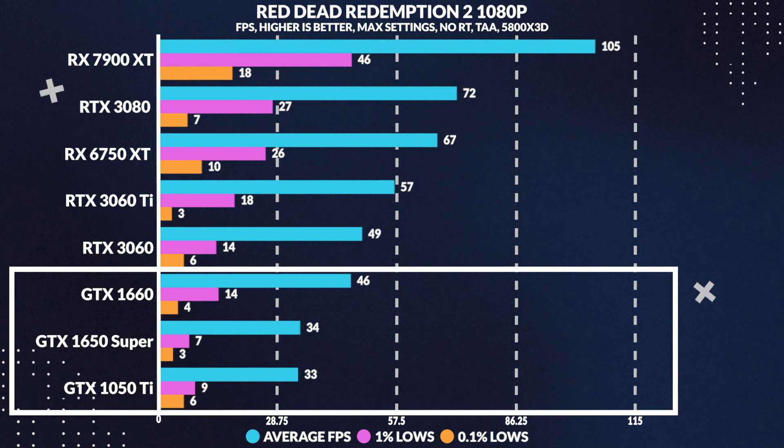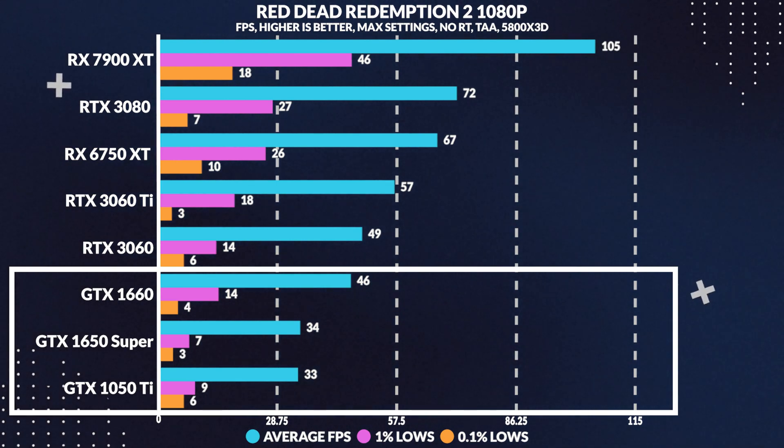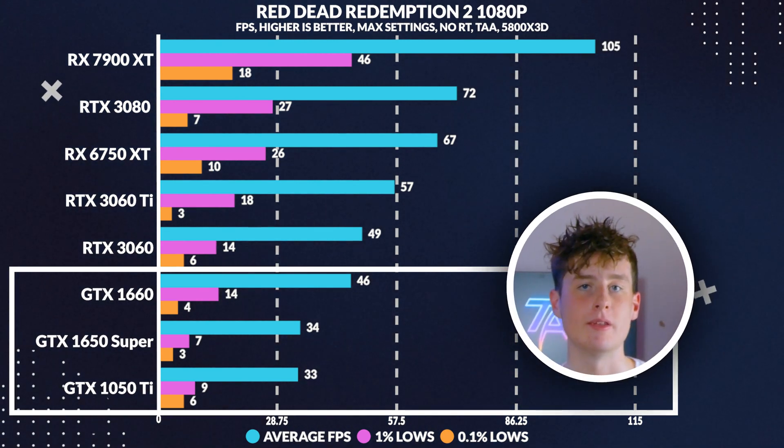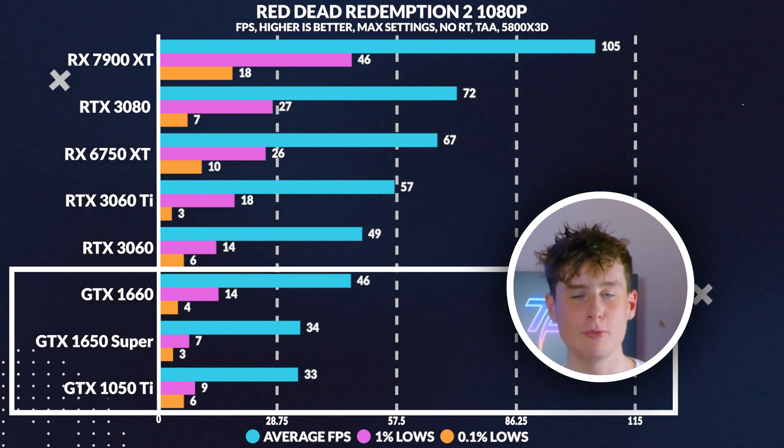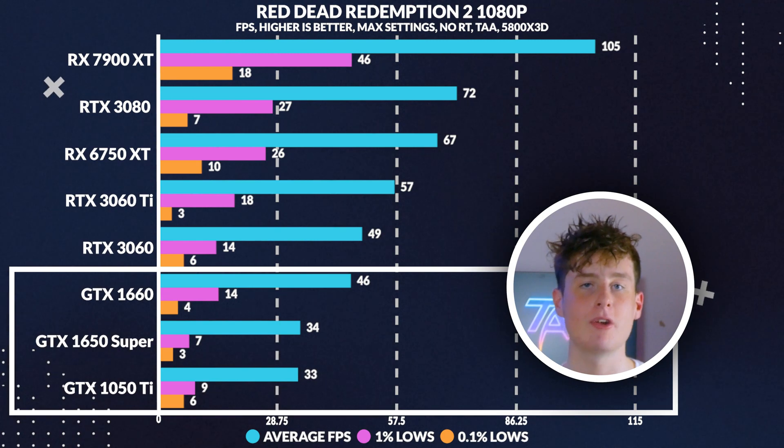In Red Dead Redemption 2, the 1050 Ti throws a curveball with the average frames being only one frame behind the 1650 Super, though the 1% and 0.1% lows varied a lot. You can ignore this result as it may be due to our testing methodology using MSI Afterburner's benchmark tool instead of the game's built-in performance metrics. We'll make sure next time to use the game's inbuilt metrics.